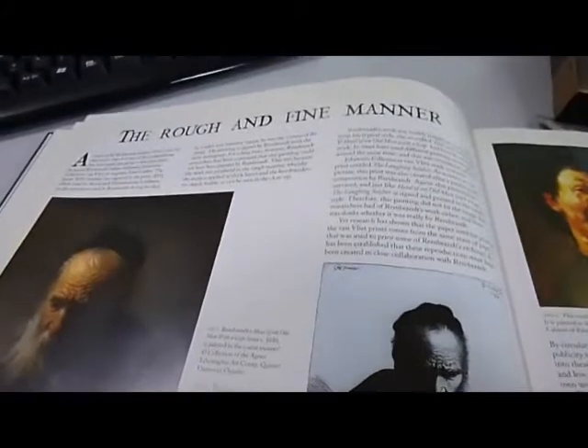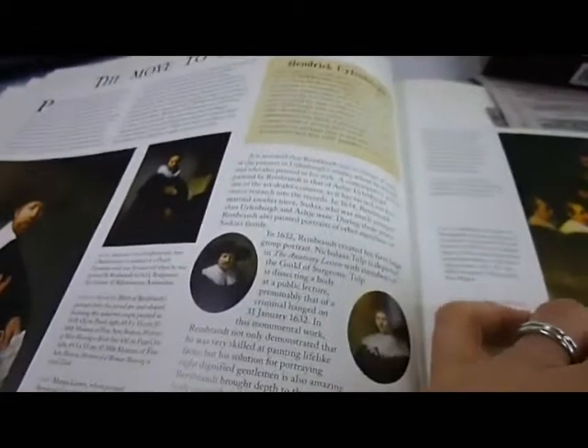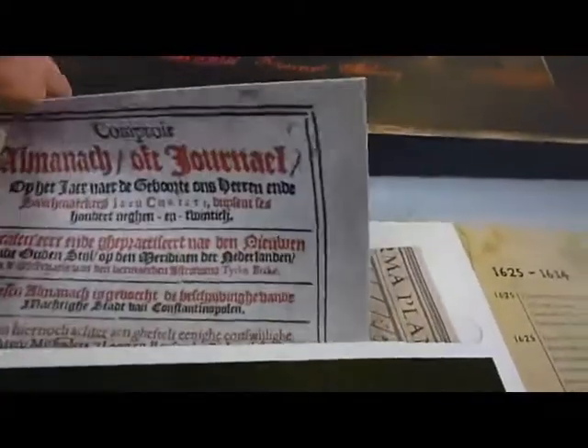As we learn about his etchings and engravings, the landscapes, the commissions when he moved to Amsterdam. Some leaflets and booklets are inserted inside.